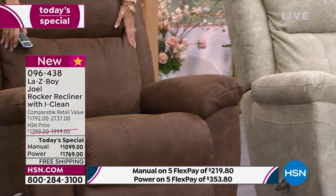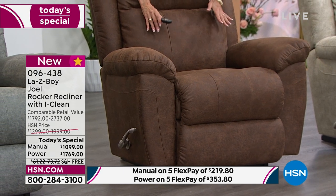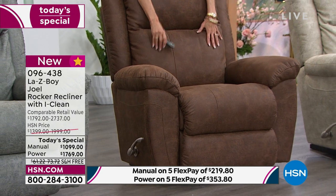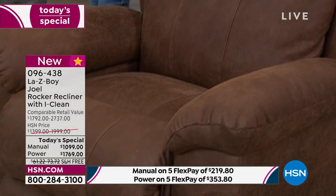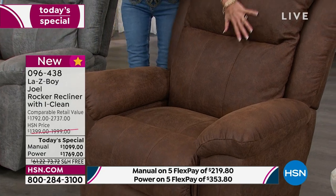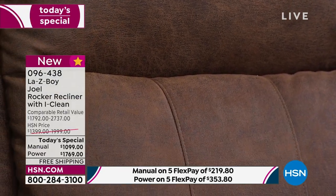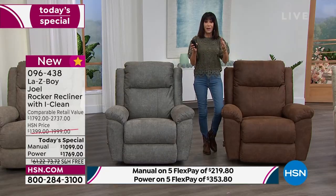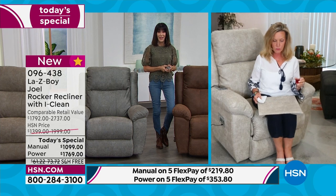We now have basically only 100 left for the day in the whiskey — that's for the day, in both manual and power combined, with over 240-250 in the power. The manual whiskey is definitely the most popular. Look at this northwest fabric — it actually looks and feels like suede yet you don't have to worry about it with that iClean fabric. Can you show us the iClean and memory foam demo? I will do both.